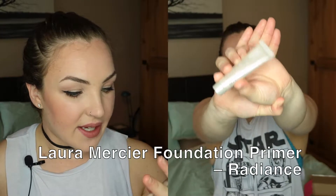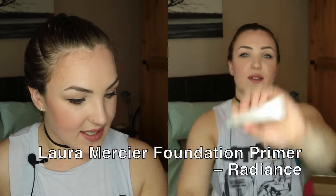Next is a Laura Mercier Illuminizing Primer — just a plain little tube. It doesn't have SPF in it, which I think is silly; I think all primers should have SPF. I'll have to double up with another primer. However, I know Laura Mercier is a really nice, more expensive brand than what I buy from Superdrug, so I'm excited to try it and hoping it'll feel really luxurious.